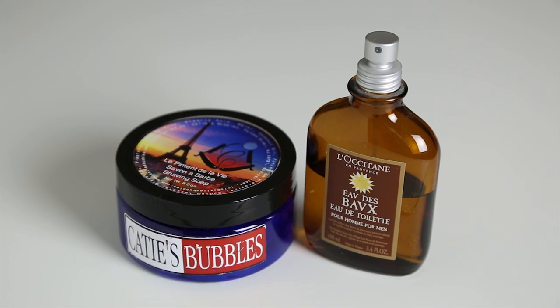Next, we have Katie's Bubbles L'Epimen de la Vie. For this, I pair it with Eau de l'Occitane en Provence. The notes here are pink pepper and cardamom, cypress and incense, vanilla and tonka bean. This is one of those fragrances that is almost a dead ringer — it's a very, very close match and works beautifully.